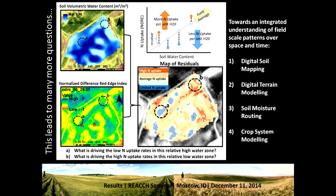Of course, this leads to many more questions. Now we've combined hydrology information with nitrogen uptake information. But if we really want to work towards an integrated understanding of field-scale patterns over space and time, we need to begin using maps created by others we work with on the project — including digital soil maps, digital terrain modeling maps, soil moisture routing maps, and crop system modeling.